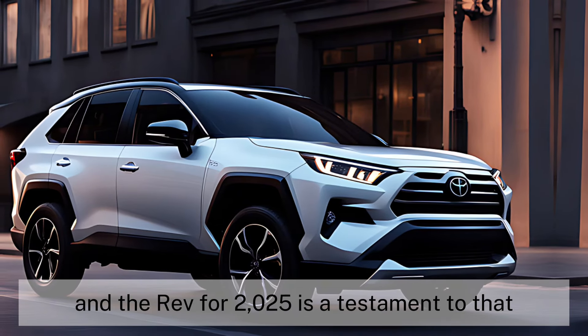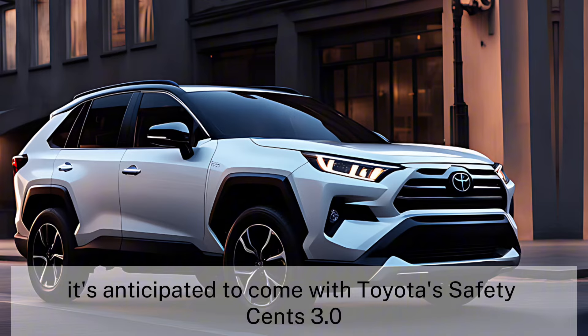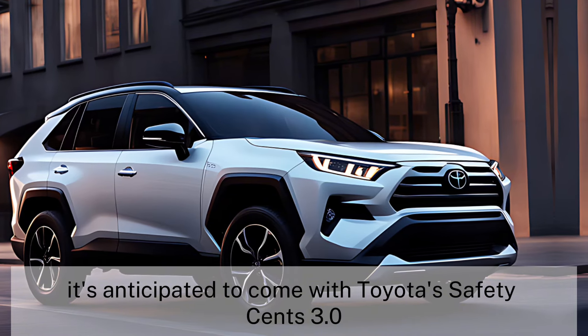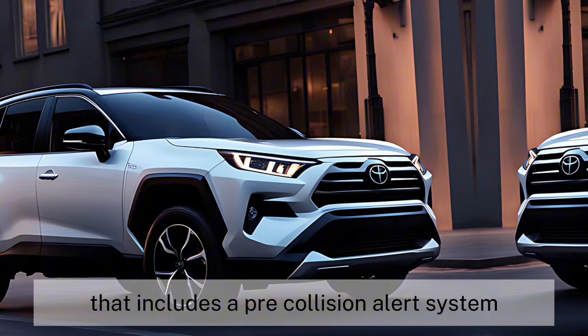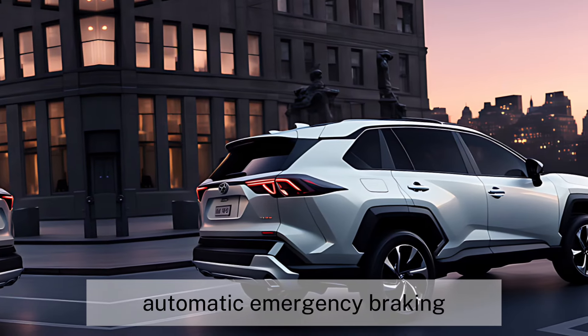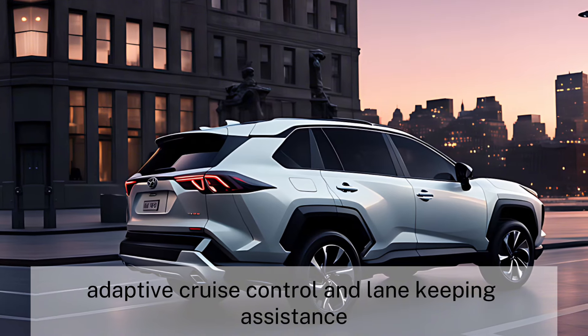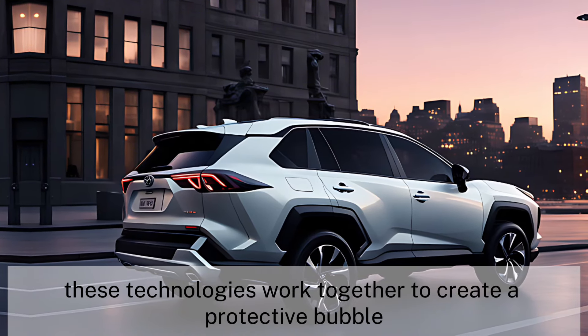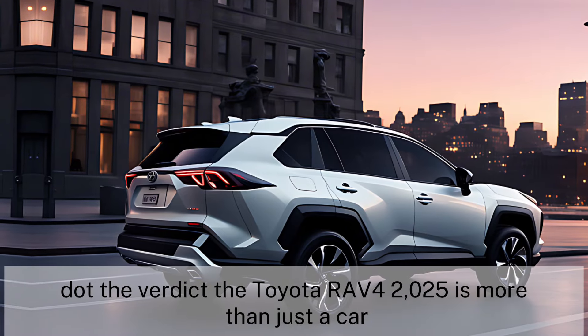Toyota's commitment to safety is unwavering, and the RAV4 2025 is a testament to that. It's anticipated to come with Toyota Safety Sense 3.0, an advanced suite of safety features that includes a pre-collision alert system, automatic emergency braking, adaptive cruise control, and lane-keeping assistance. These technologies work together to create a protective bubble around you and your loved ones.